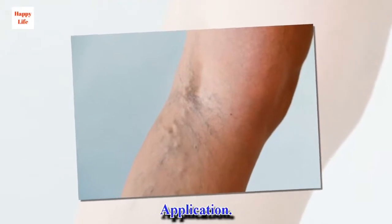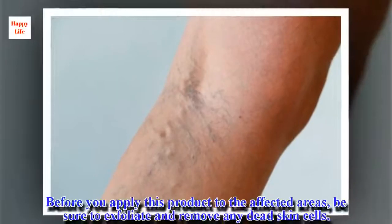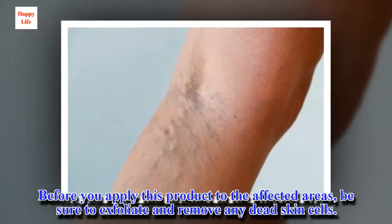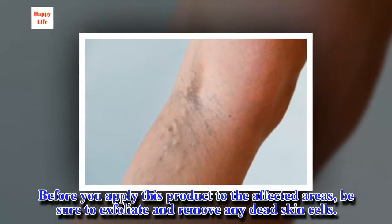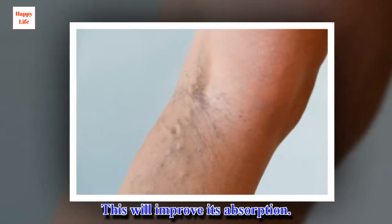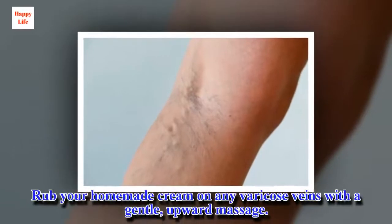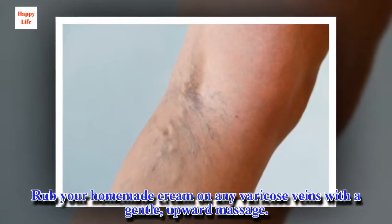Application: Before you apply this product to the affected areas, be sure to exfoliate and remove any dead skin cells. This will improve its absorption. Rub your homemade cream on any varicose veins with a gentle, upward massage.